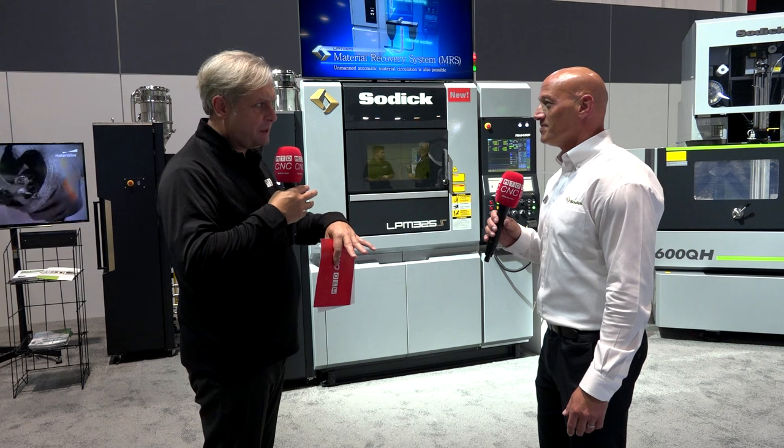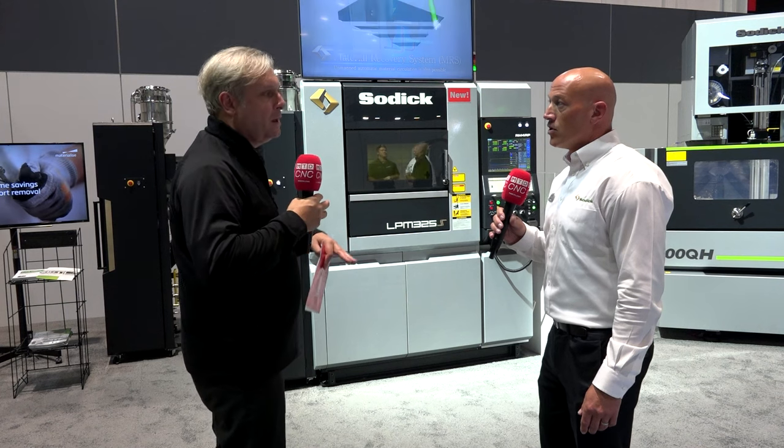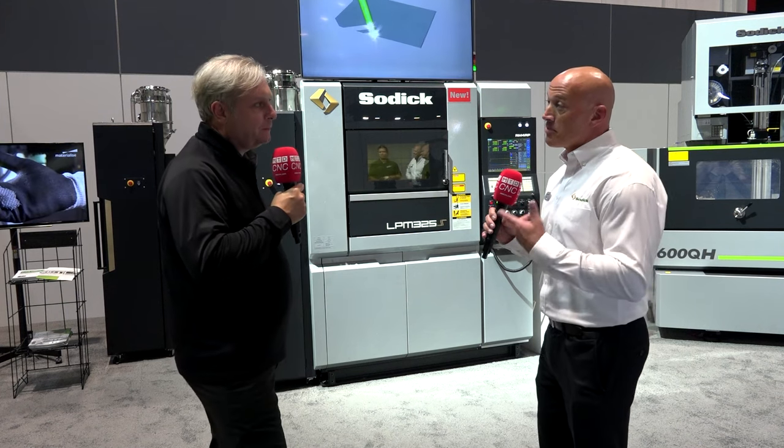What's the accuracy of these components? 20 microns — so highly accurate. And if you still want to finish them off — for example, do some milling — we have a shaper tool on here so you can create a very precise location to take it off and do secondary operations. So you're getting that repeatability and accuracy you'd expect from a SODIC machine. Absolutely.